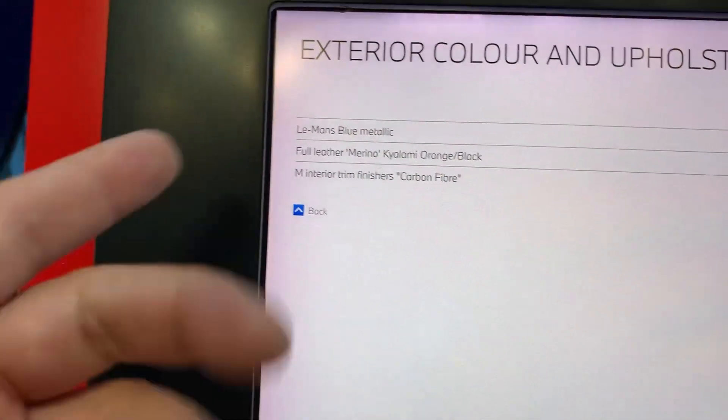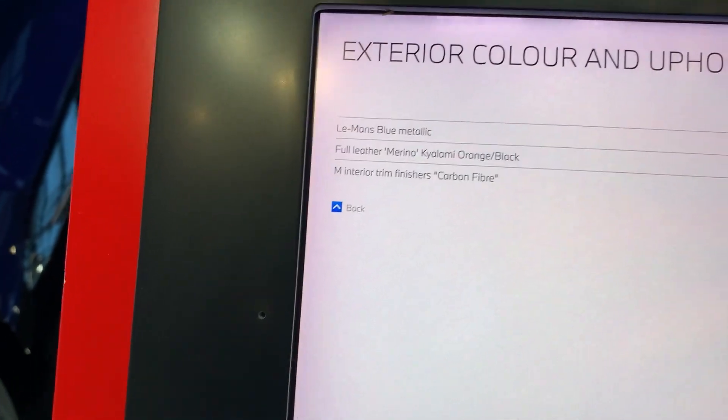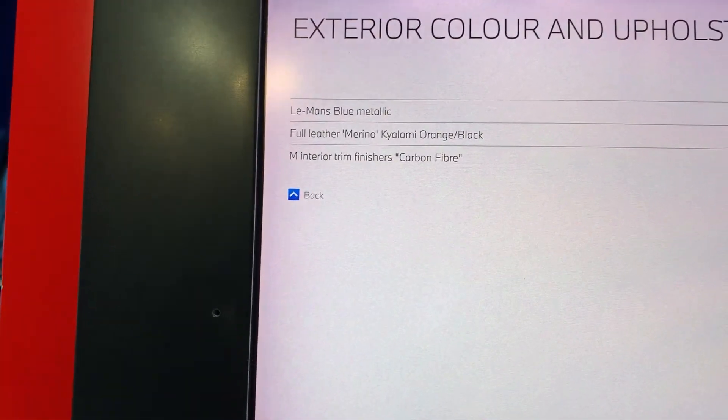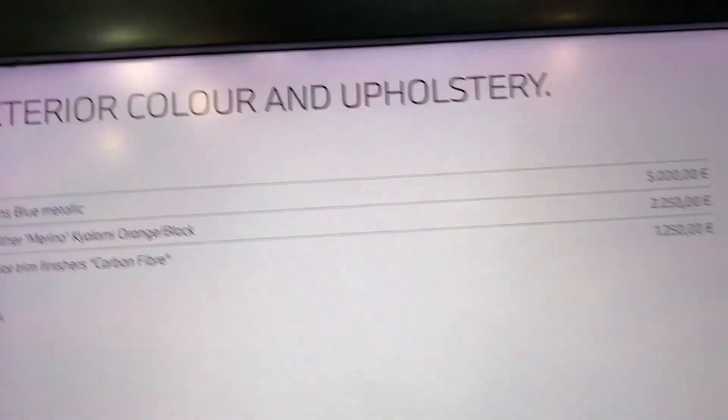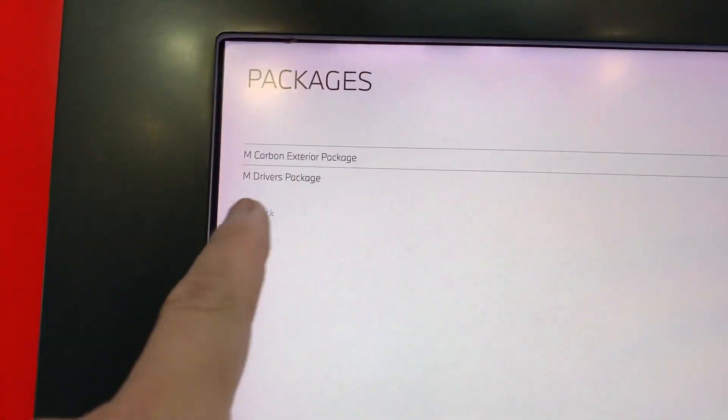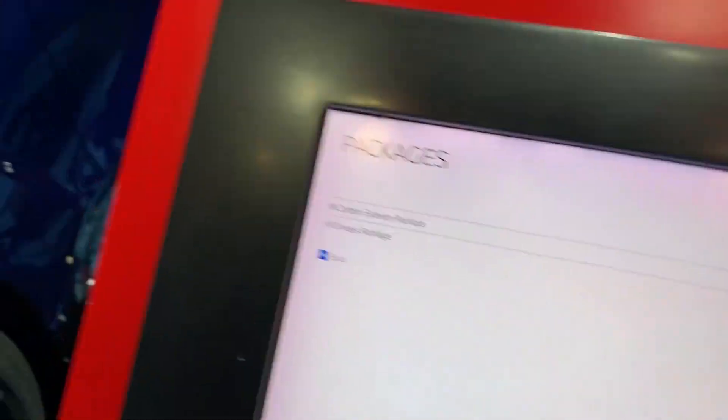It has the full leather — the Kailami — so full leather meaning the glove box is in the orange color as well, not just black. The packages: it has the carbon exterior package and the M Drivers package, so this will let you go to 180 miles an hour.